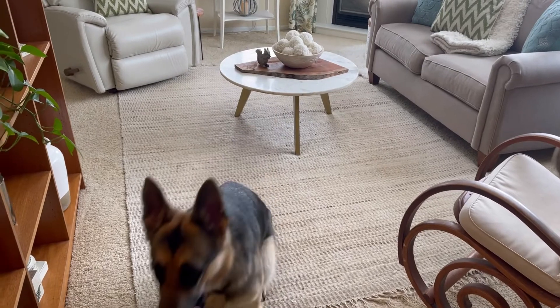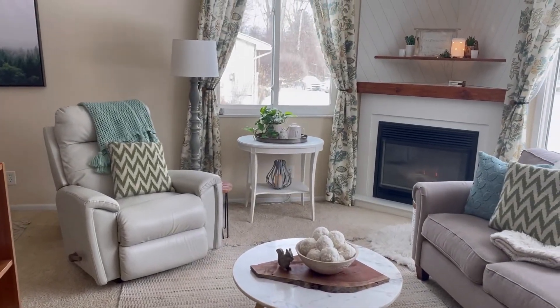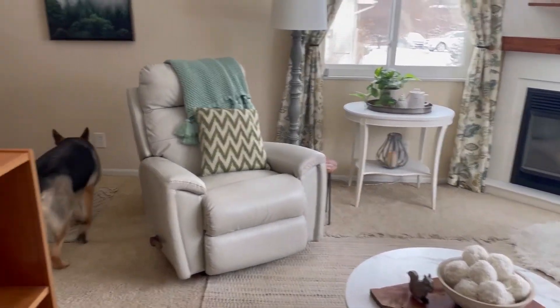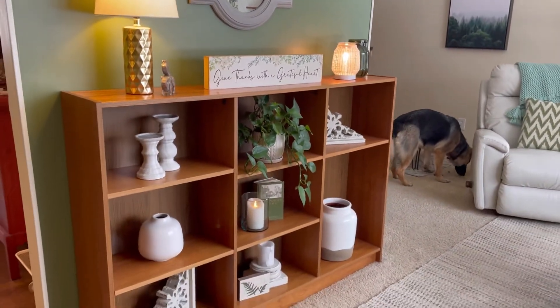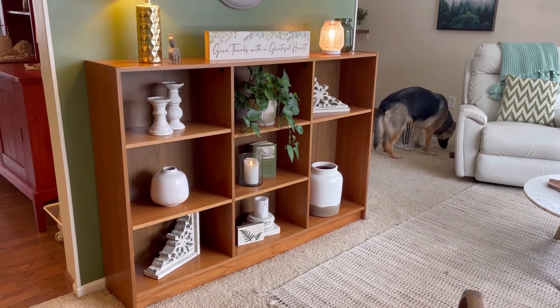Hello everybody, this is my little one Kenya, and here is my front room. I know that we were talking about the scent of the month, and I promised that I would do a little front room tour for you. So I have my wicker warmer here and I really enjoy this shelf.